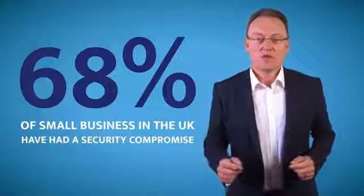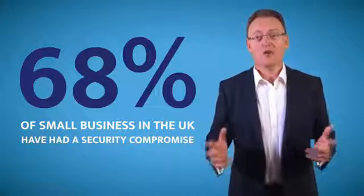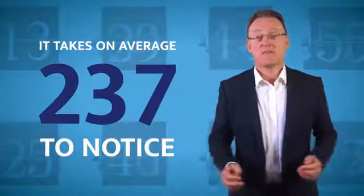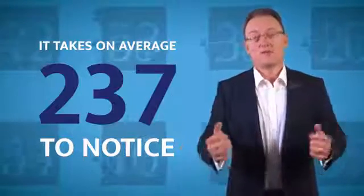68% of small businesses in the UK have already had a security compromise, and sadly it takes them on average 237 days before they even find out that they've been compromised.